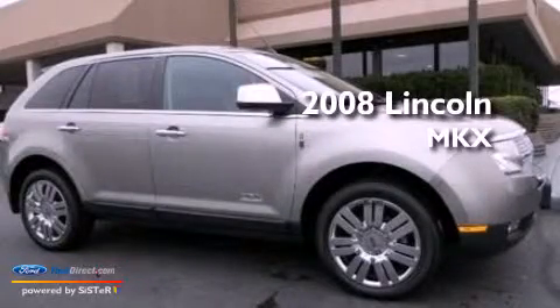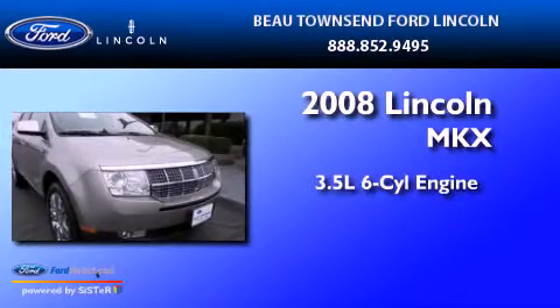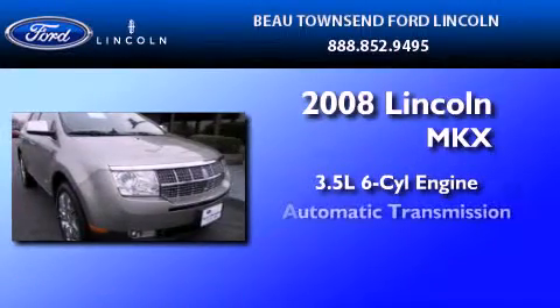This is a certified pre-owned 2008 Lincoln MKX. It has a 3.5 liter 6-cylinder engine and an automatic transmission.